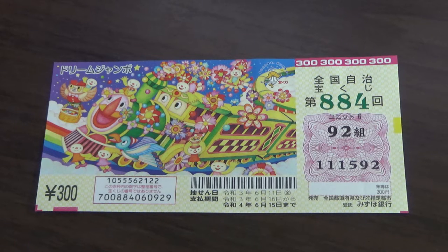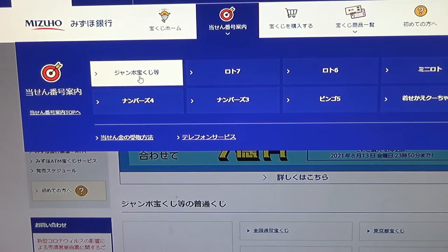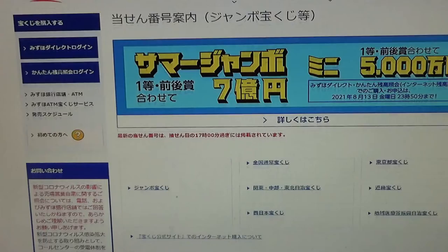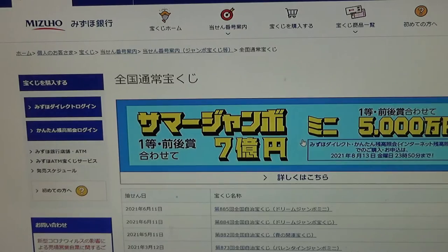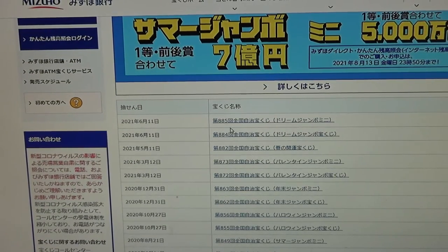You are looking at Mizuho Bank's lottery page. You need to find the target, then select Jumbo Takodaku-ji, then scroll down. It is a Zenkoku — click that, and there it is. There's also drawing 885; I'll do another video on that later.